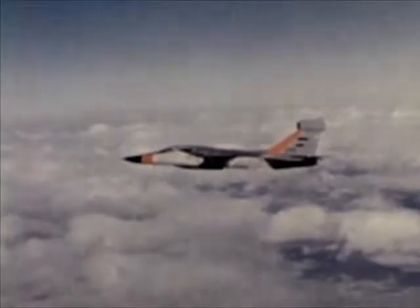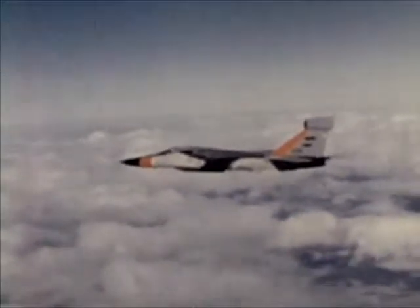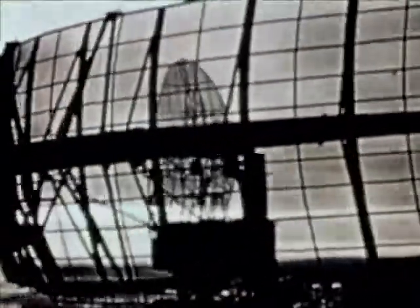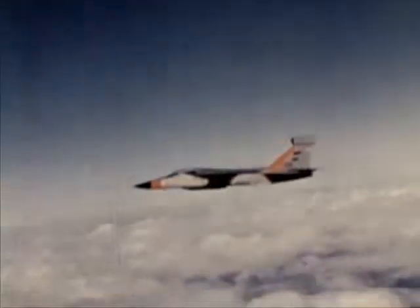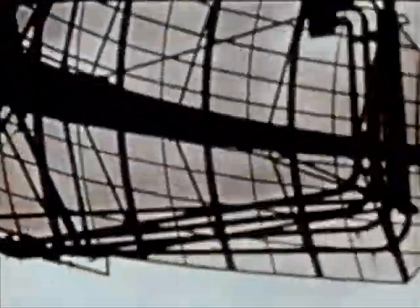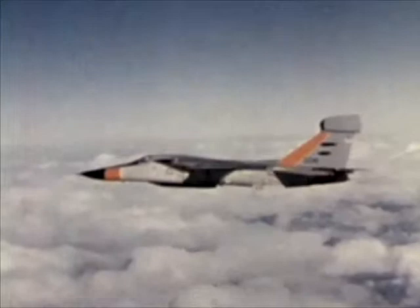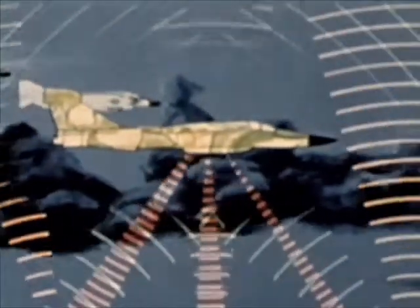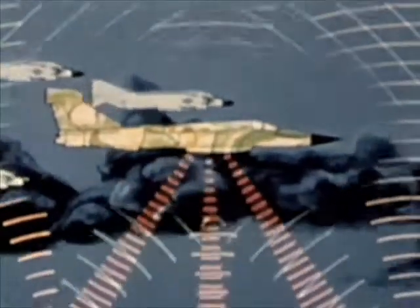The EF-111A is the first Air Force tactical jamming system platform specifically designed for operation in a multiple electronic countermeasures environment, such as the East European Theater. The mission of the EF-111A is to suppress and jam all long-range, early warning, ground control intercept, height finder, and acquisition radars. The EF-111A can stand off or penetrate along with or ahead of a tactical strike force, jamming radars of an enemy defense network.